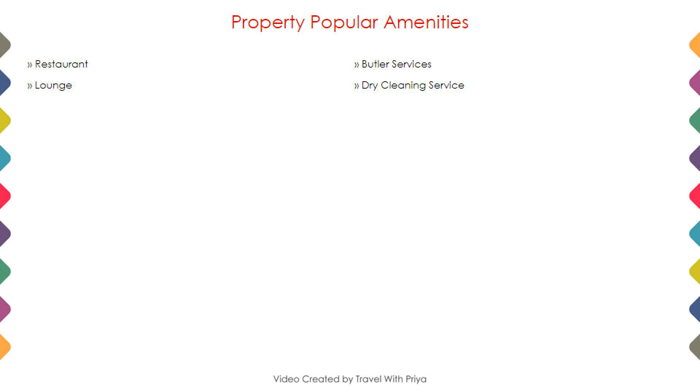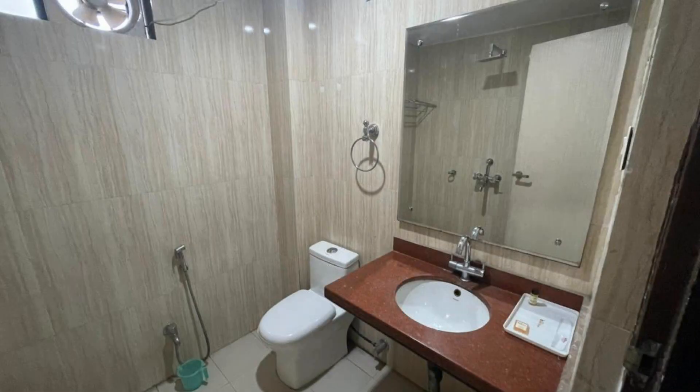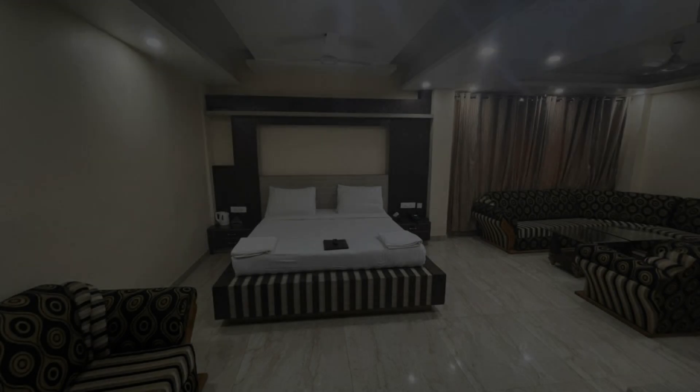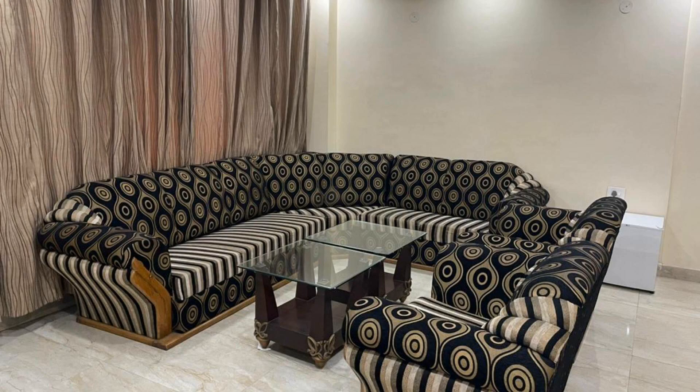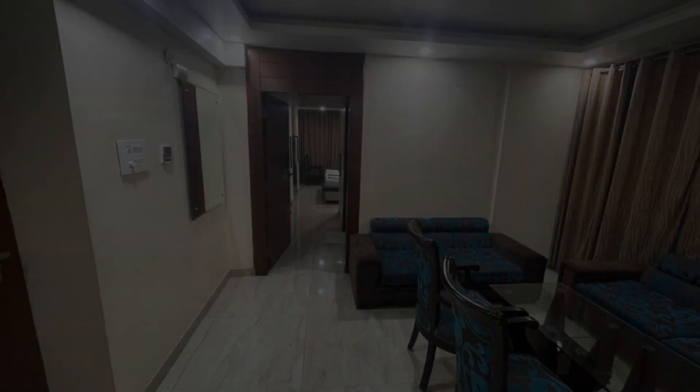Next we talk about the amenities of this hotel, so you can see on the screen. Three categories of rooms are available online. You can book them online and enjoy your stay.